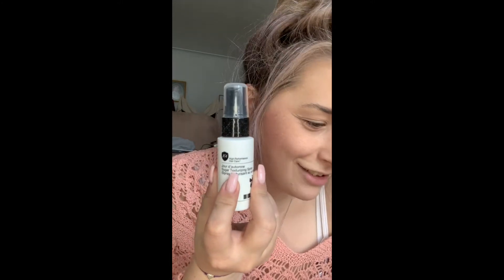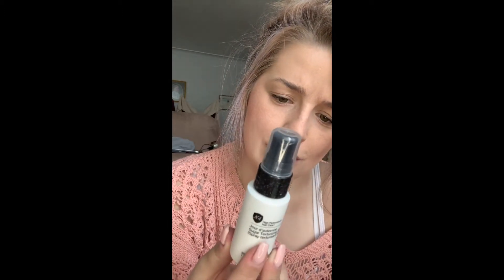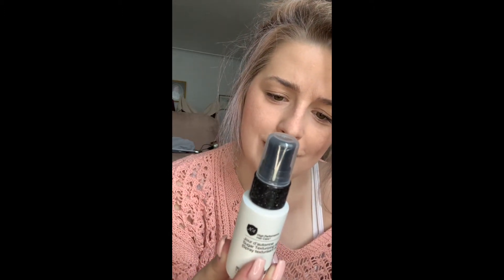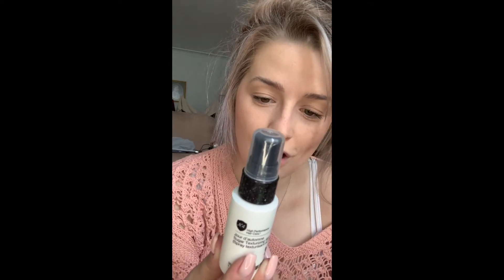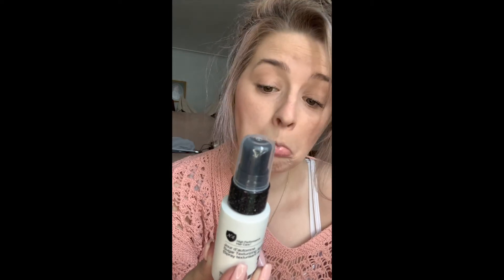I'm not even going to try and pronounce that — I do not do French. It's a sugar texturizing spray by Number Four. It helps transform limp, lackluster strands into loose waves of soft, velvety texture with a blend of sugar and flexible styling aids. We'll give it a go — I'm not very good with my hair, but we'll see how it goes.